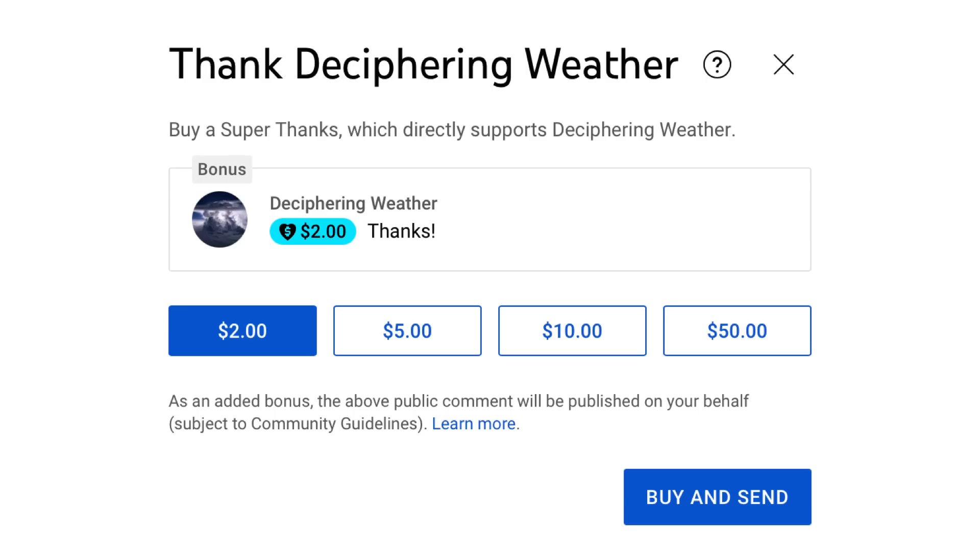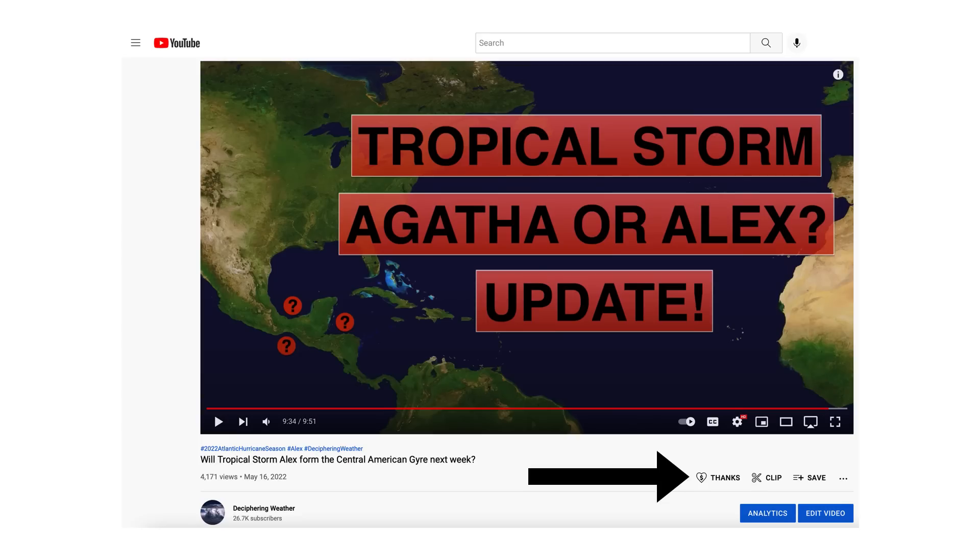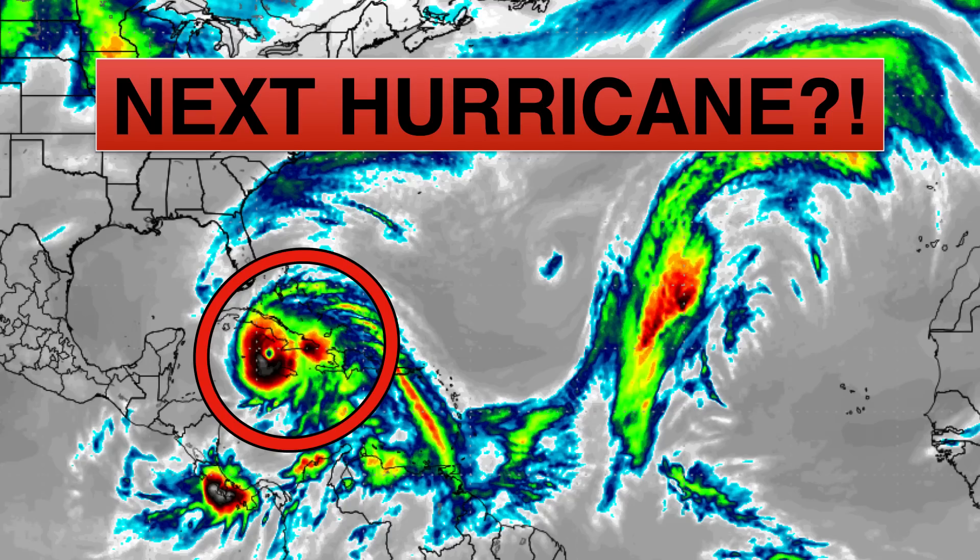As a reminder, we have Super Thanks available on Deciphering Weather. I'd like to give a shout out to Mary Ortiz for donating $10 to our last video — thank you very much. If you'd like to donate to the channel, please go down to the heart button where it says thanks. Thank you for watching this video. If you liked it, please hit the like button, leave a comment, and share this video with your family and friends on social media. If you're new and like detailed weather breakdowns, hit the subscribe button and notification bell to get all of my upcoming videos. Thank you and have a great day.